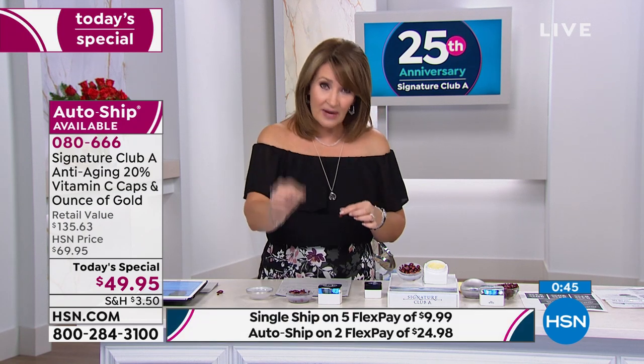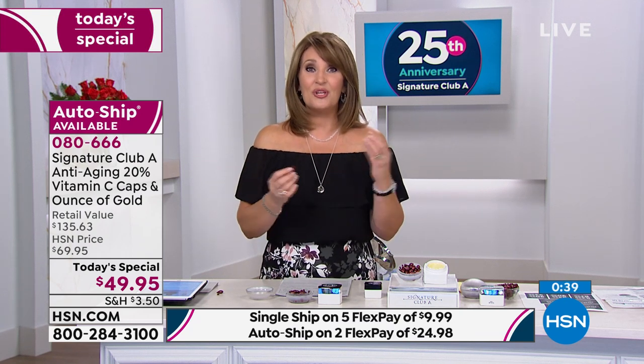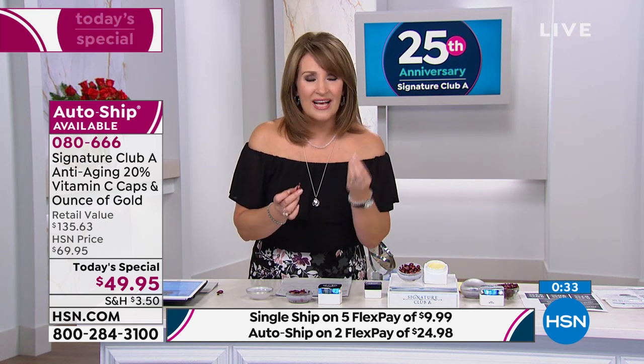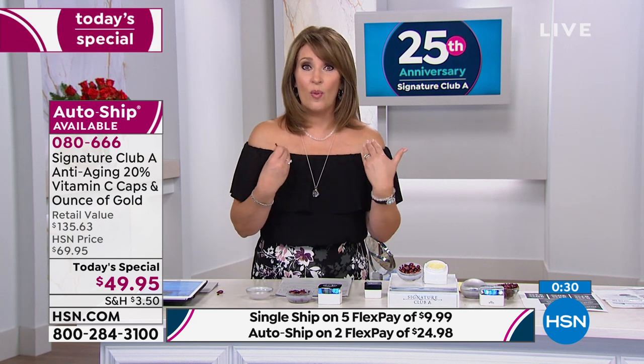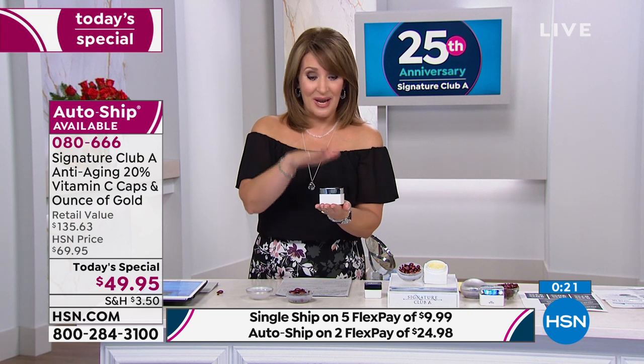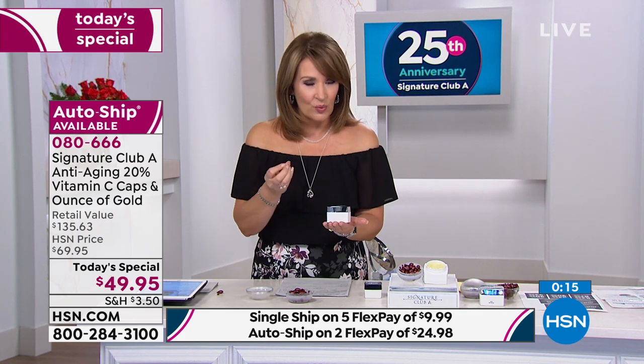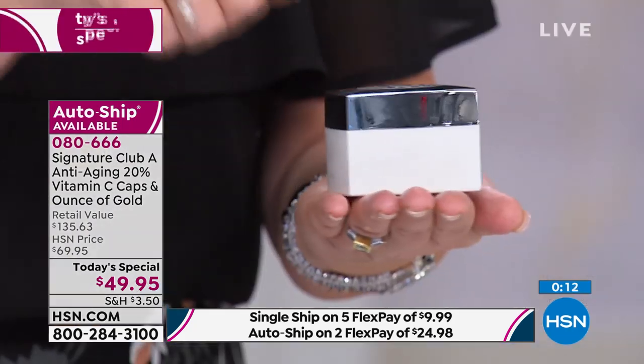If you've tried vitamin C and didn't see a big difference, it probably was the wrong vitamin C. This is a vitamin C capsule unlike any other — it's very unstable and difficult to deliver, but this capsule solves that. On top of that, it has raspberry plant stem cells in it. Your skin is going to look more lifted, firmer, less lined, and glowier. And then you're getting that gold cream — double the size — with the hyaluronic that gives you instant gratification. If you have lines and wrinkles and want to diminish them fast, this is your cream.